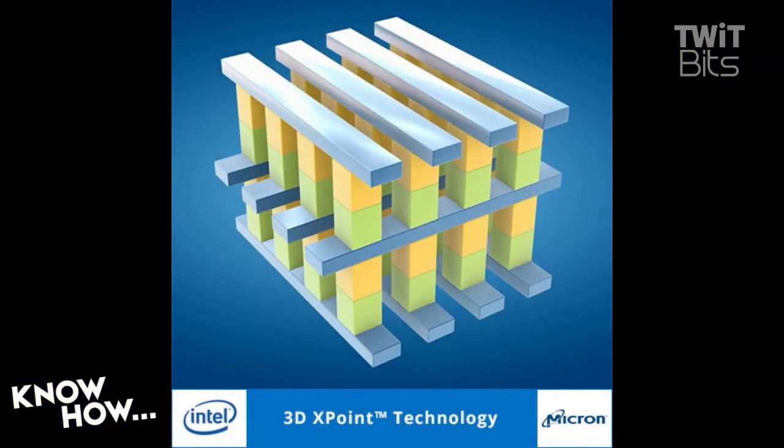Let's talk a little about the technology first. Alex, go ahead and bring up that slide. This is what it looks like — this is why they call it CrossPoint. Those little wires look like an X when you view them from above. This is more dense than DRAM, far more robust than NAND flash, and it's faster than NAND flash.